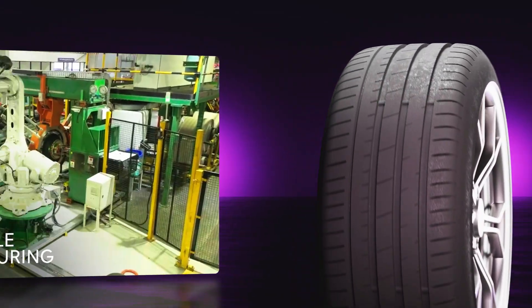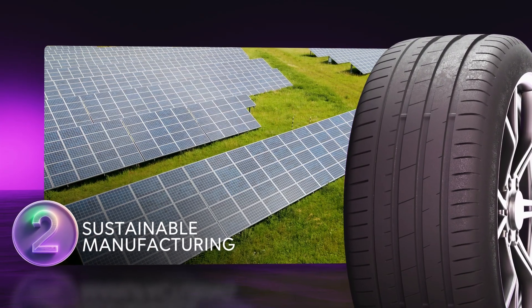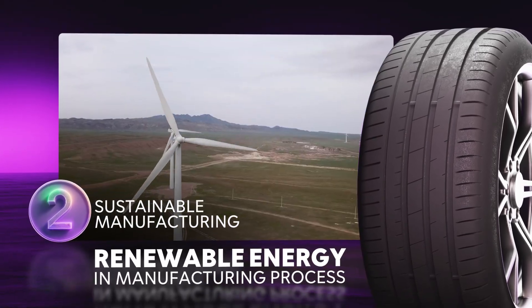Stage two is manufacturing, and that begins once raw materials reach the factory. We are constantly increasing the use of renewable energy in the manufacturing process and are moving away from fossil fuels.